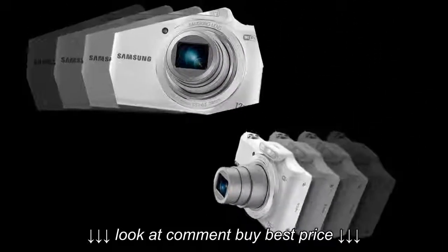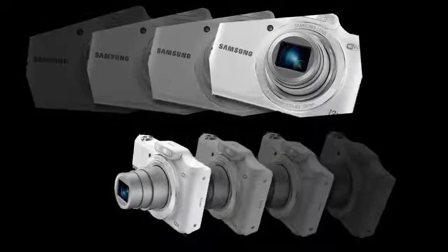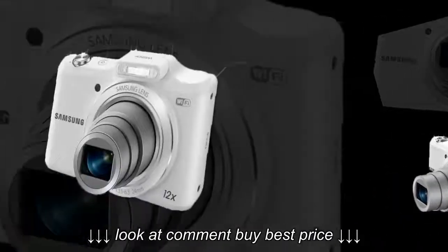When you can't get physically closer to your subject, such as a windsurfer sailing across the sea, the 12x optical zoom lets you capture every sharp detail.